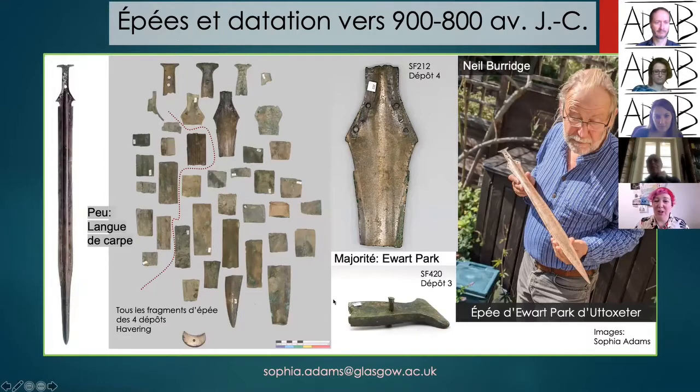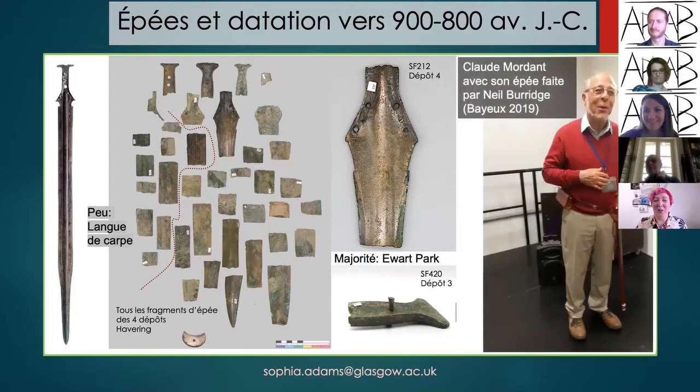To show an example of a complete Ewart Park sword: this one was found in a quarry in Nuneaton, north of Birmingham, last year, and here we have Neil Burrage admiring it. Neil Burrage you may be familiar with through his own castings — I think Claude will be particularly familiar with this beautiful sword made by Neil that was presented to him in Bayeux in 2019.